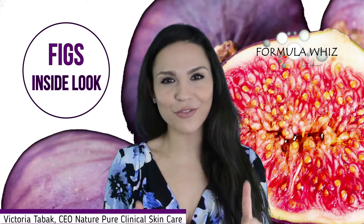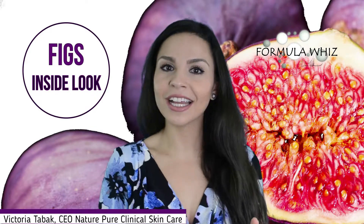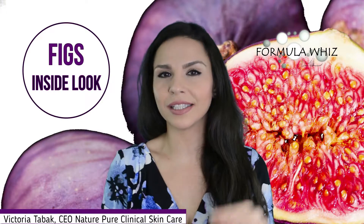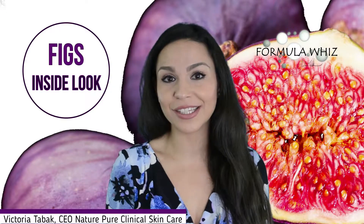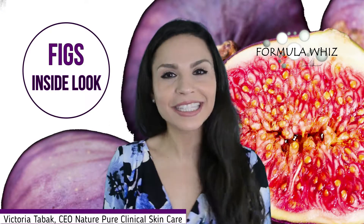An interesting nutritional fact: raw figs actually have roughly half the mineral and vitamin content compared to dry figs. So next time you're thinking raw or dry, dry is actually the healthier choice.